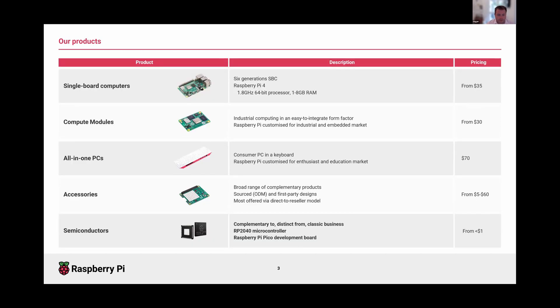That growth is reflected in our product lineup. The single-board computer is our archetypal, longest-running product — our hero product that the company is built around. We're on the fourth generation, Raspberry Pi 4, which has all the ports and accessories you'd expect from a desktop PC, and we're now getting closer to desktop PC-like performance at a fraction of the cost — $35.